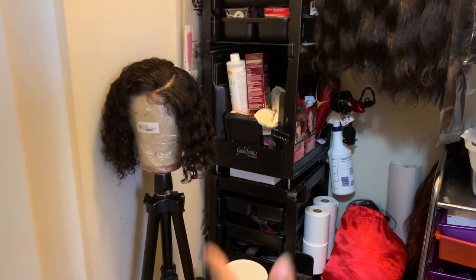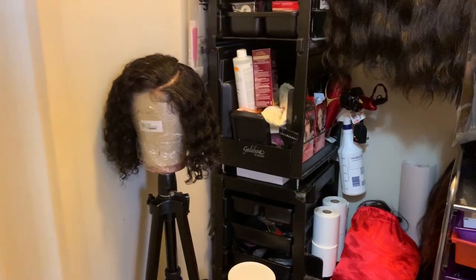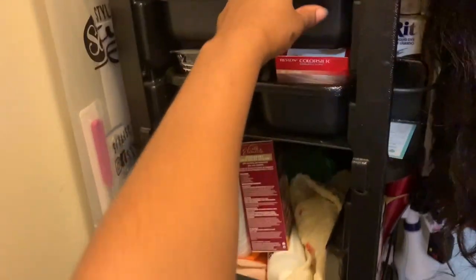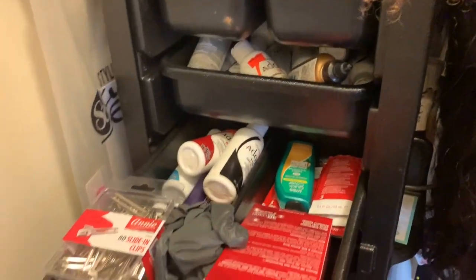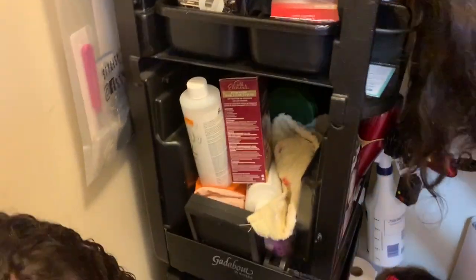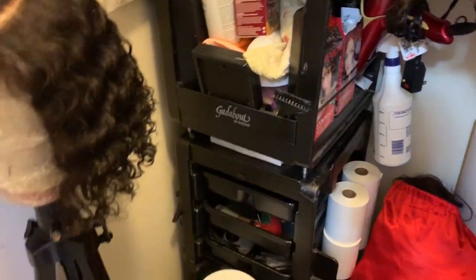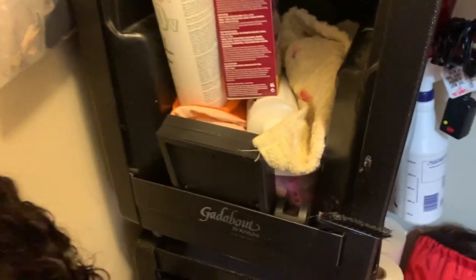Then I have these two little cosmetology storage containers and I just put literally random stuff — but of course all things that I use and need. We have all kinds of dye in there, more dye, pens and things. That's mostly where I'll keep my gloves and stuff. I need to go through and organize this one day, I just haven't had a chance to.